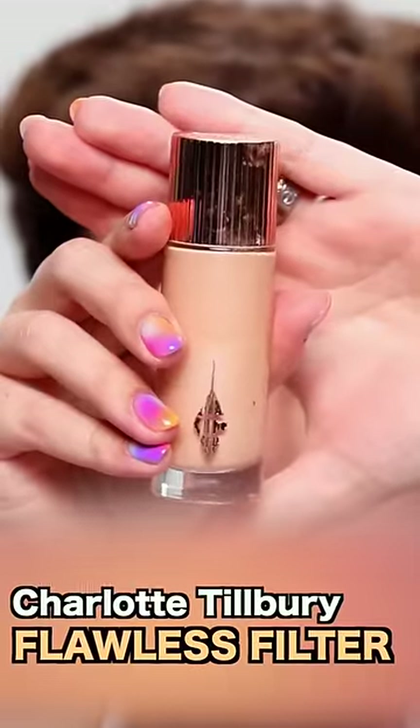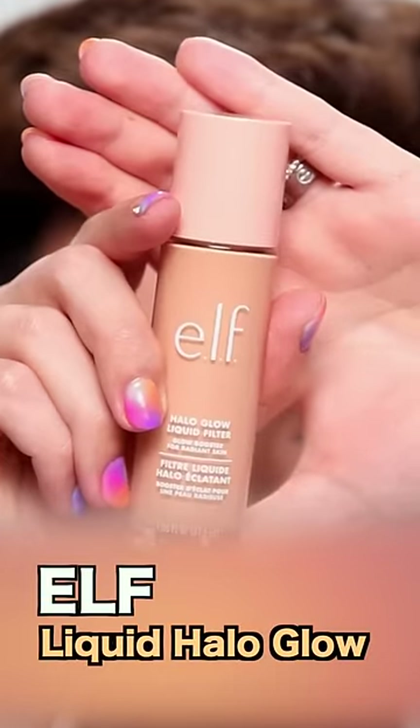Next up is the Charlotte Tilbury Flawless Filter. I really like this product, but it's $46 and underneath the full coverage foundation, it's not doing too much. Instead, pick up the ELF Halo Glow. It's only $14 and does the exact same thing.